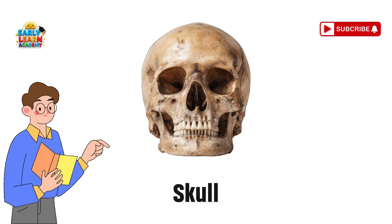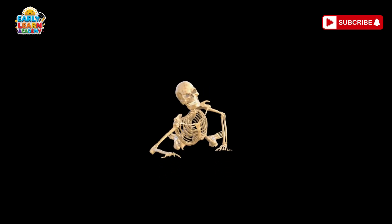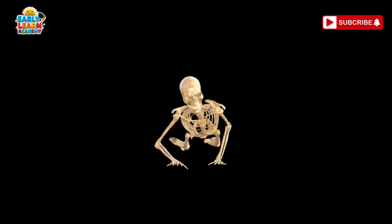Skull — the head helmet. Your skull is like a hard helmet. It keeps your brain safe from bumps.